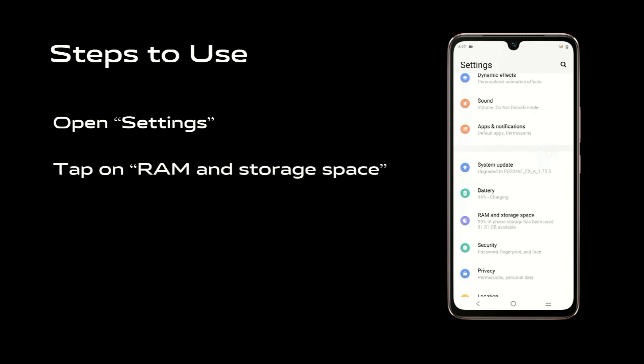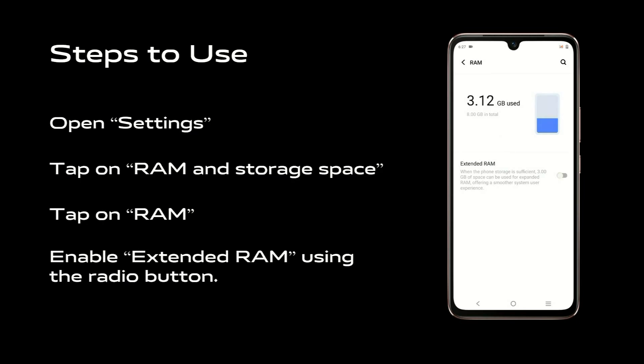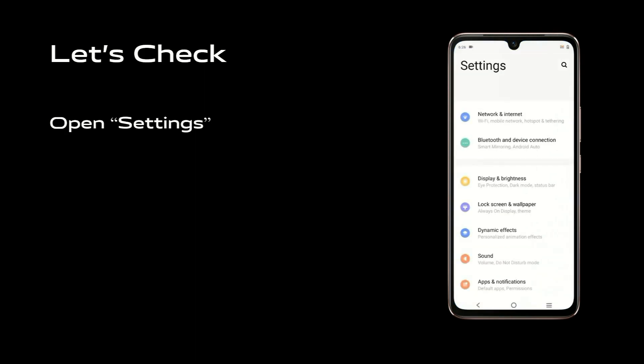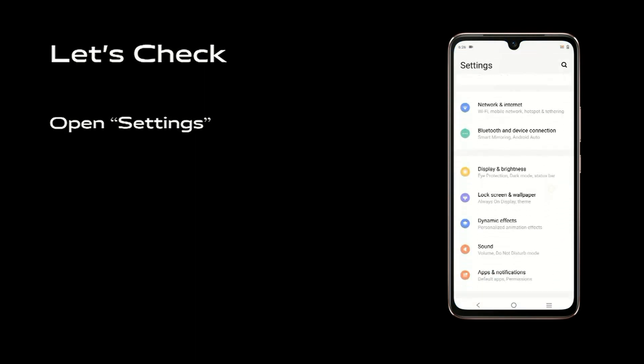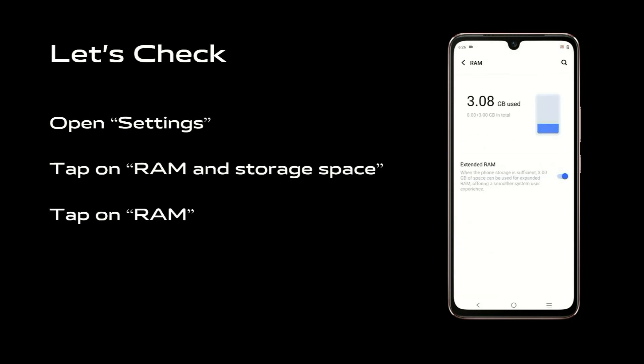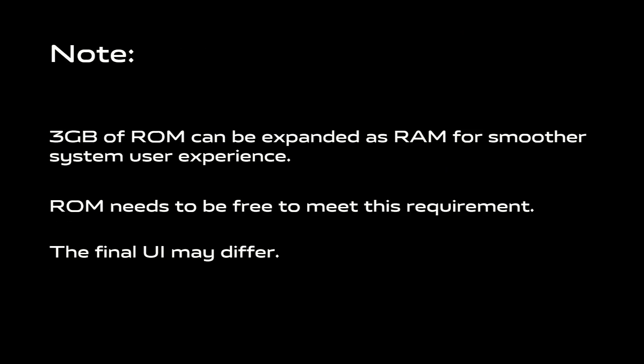It's a feature that is available in the storage space. The phone's built-in storage space has this feature available.